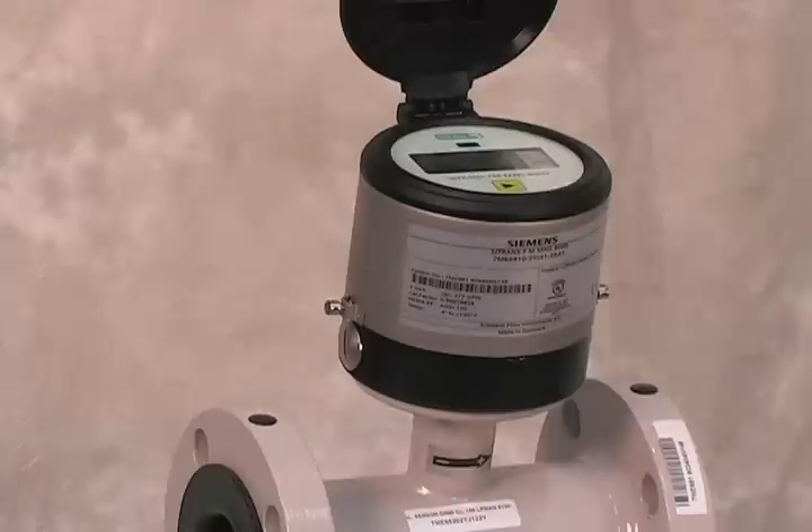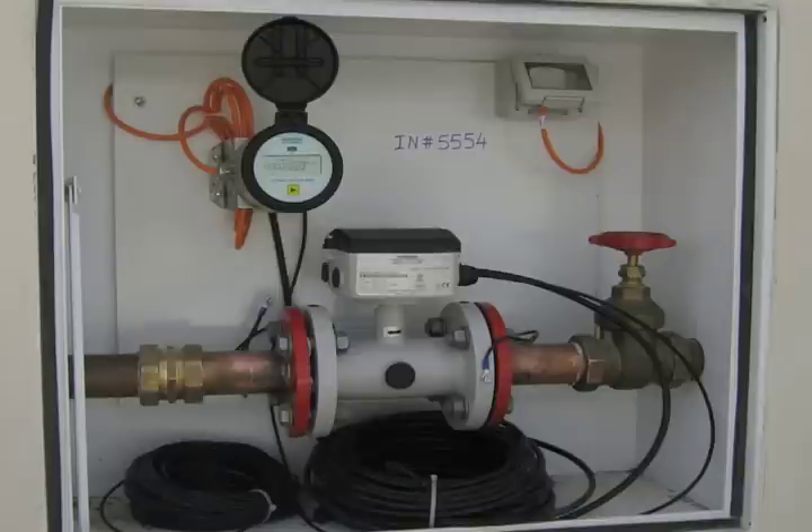Accurate? Yes, very accurate. C-Trans MAG-8000 has an accuracy of up to 0.2% for water flow measurement applications.